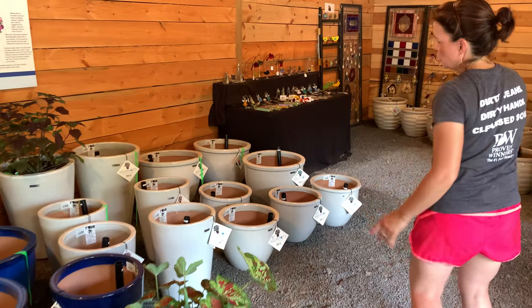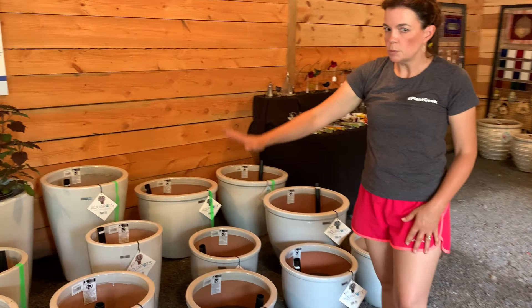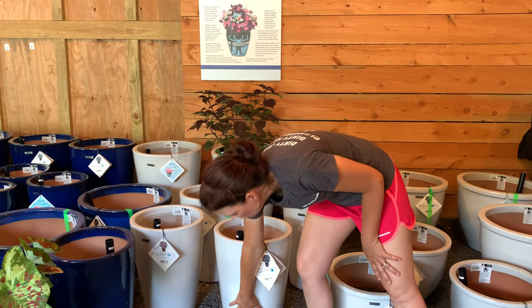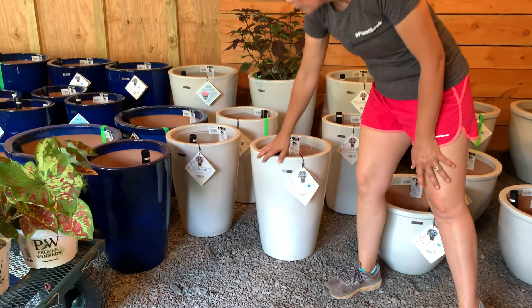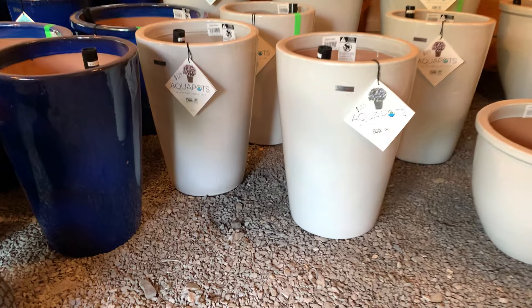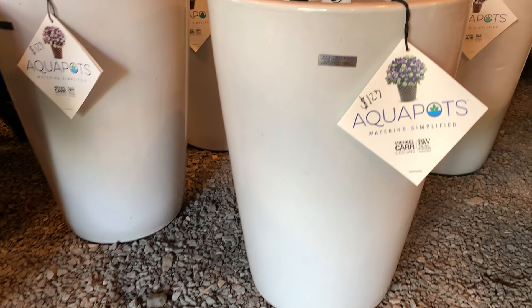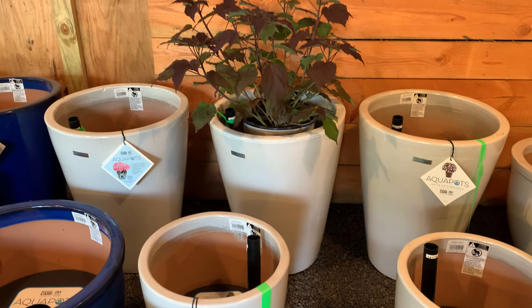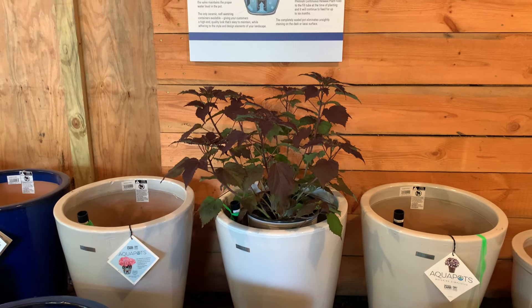Then we have the very popular smooth white. Smooth white is just a clean line, very smooth — there's no texture to it, just a pure white. And you'll see back here in the back, after Jerry zooms in, there is a hibiscus.